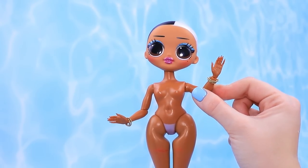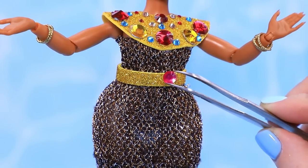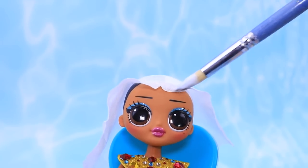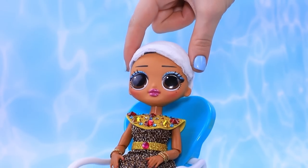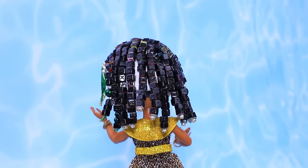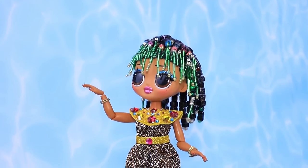Nuara is a noble queen from ancient Egypt! The tailors prepared a gorgeous dress for their queen. There's a huge ruby on her belt. What we're missing is hair — she really wants black hair! Dip a couple of layers of dried wet wipes in hot glue, cut out the right shape, string beads on thin fishing lines, and paint them black. Green beads will be perfect for bangs. Paint the empty spaces — Nuara looks amazing!